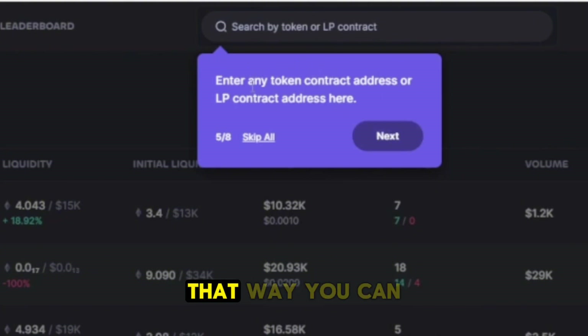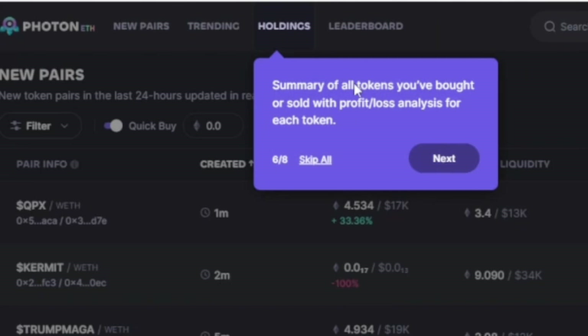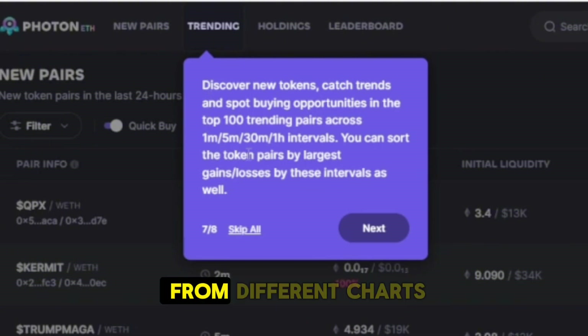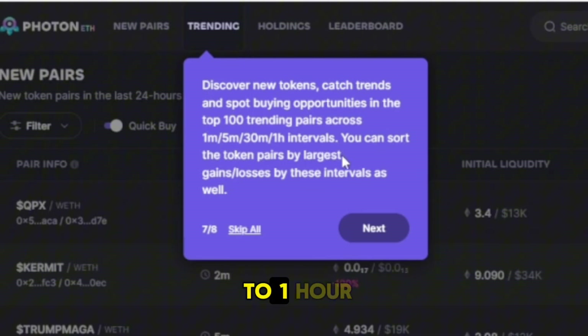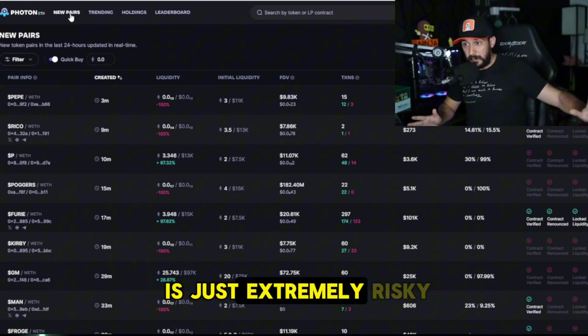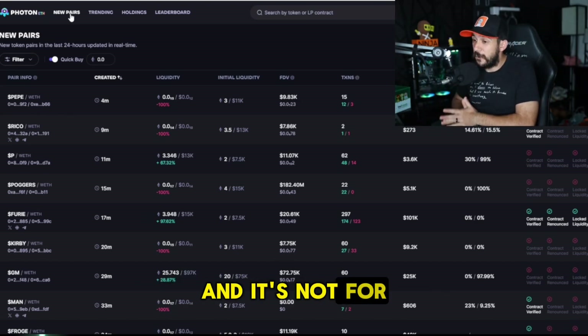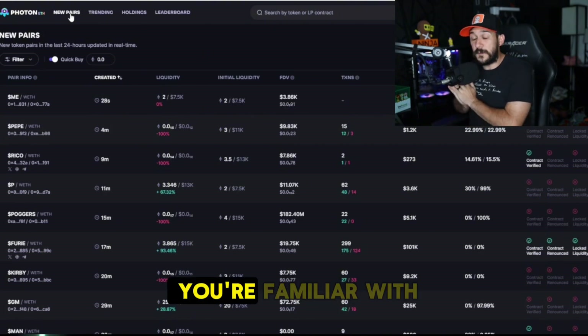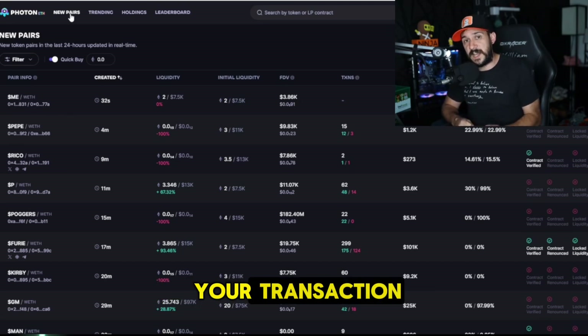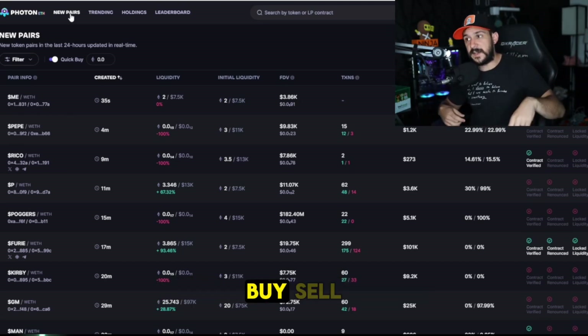This works like DexTools — anytime you have a token contract address you can search it here, look at it, buy it, do whatever you need to do. It shows your holdings of the things you've bought and your profit and loss for each token, which is pretty cool. Then there's Discover, to find new tokens and catch trends. You can filter from different chart intervals — one minute all the way to one hour — and sort token pairs by largest gains and losses. It will optimize your transaction and you can quickly buy and sell with more complicated trading orders.